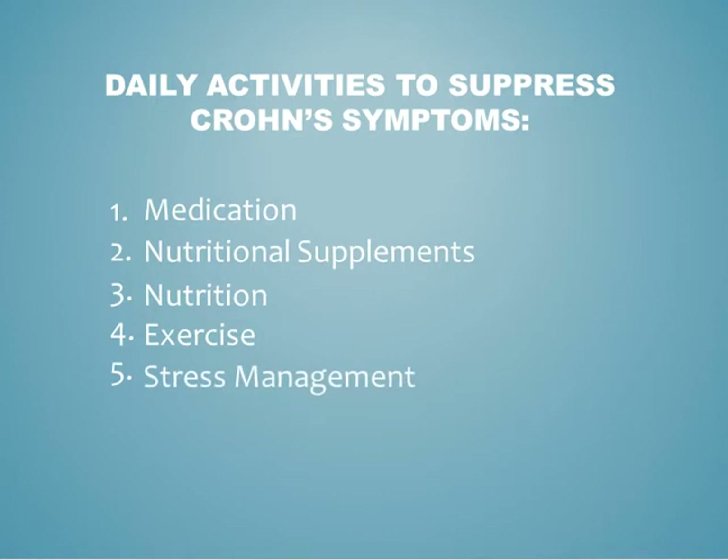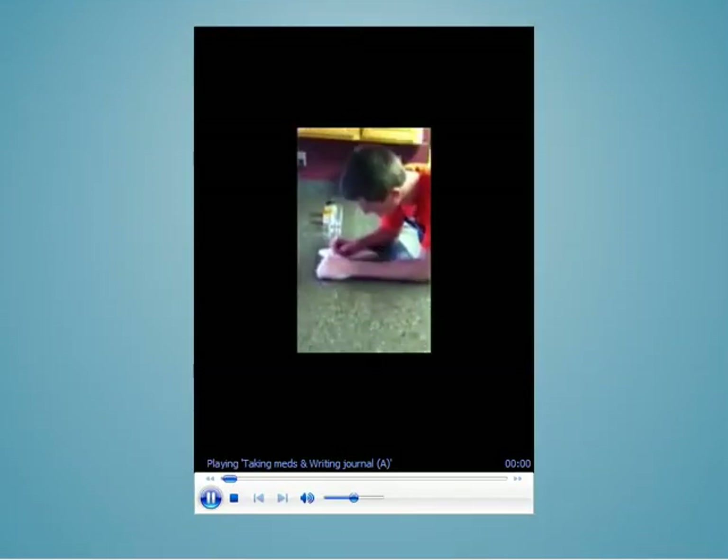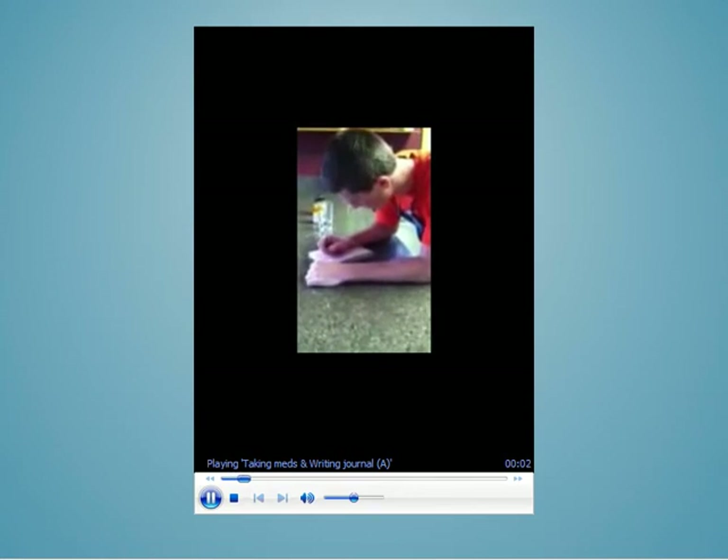Exercises like yoga link into the next activity, stress management. Because stress can worsen symptoms and trigger flare-ups, patients should practice breathing exercises for relaxation. They should get plenty of sleep so they are able to think clearly, and may consider seeing a psychiatrist to keep emotional conflicts under control.